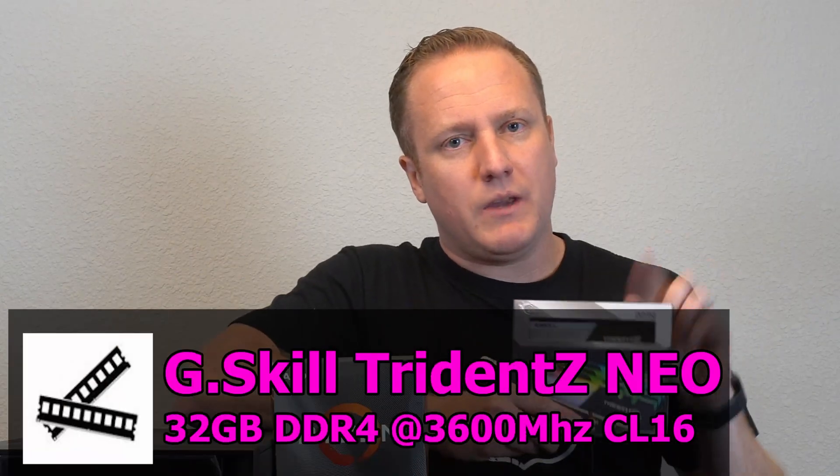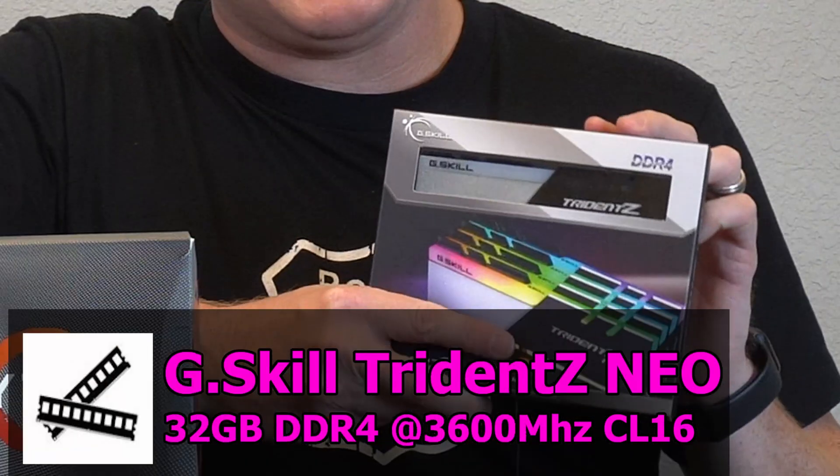For memory, we have a pretty stout kit of Trident Z Neo RGB — 32 gigs at 3600 megahertz, CAS latency 16. I know that's complete overkill for a gaming rig, but we really were after populating all those memory slots and with 32 gigs we basically have nothing to worry about in the future.